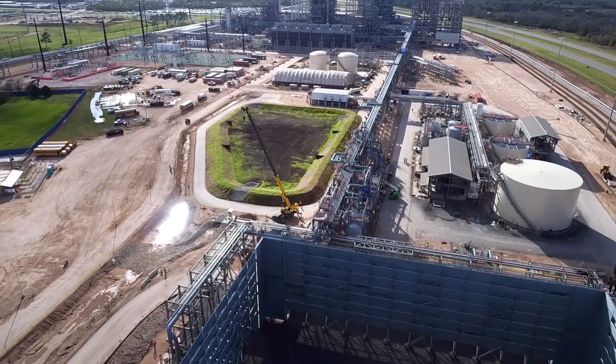At CP Kim we have ground flares overseas and we've had a ground flare at Cedar already. Ground flares serve the same purpose as elevated flares.